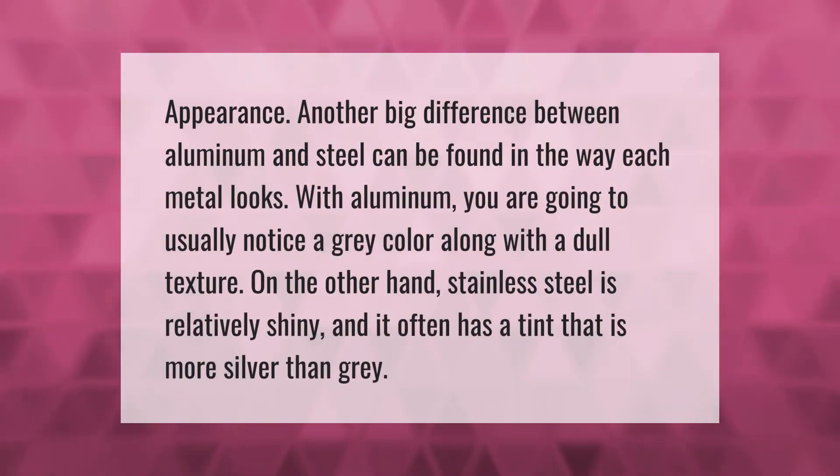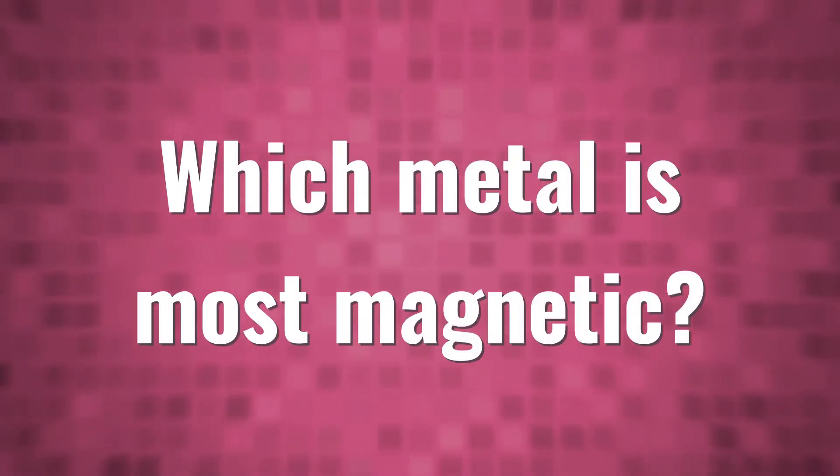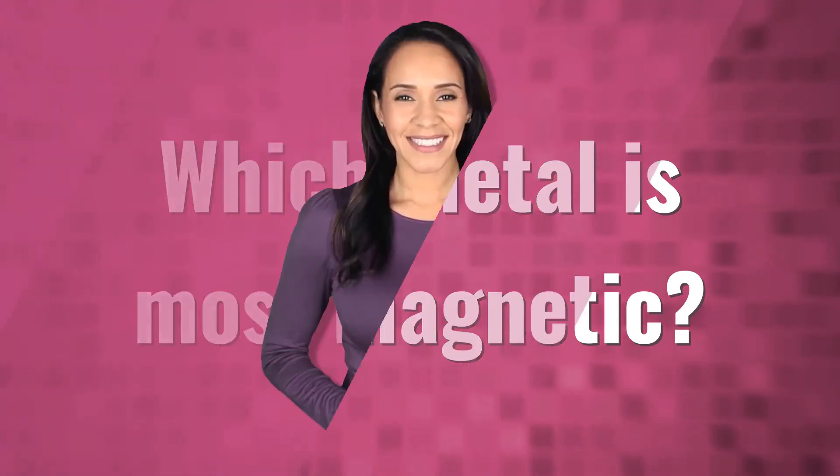Another big difference between aluminum and steel can be found in the way each metal looks. With aluminum you are going to usually notice a gray color along with a dull texture. On the other hand, stainless steel is relatively shiny and it often has a tint that is more silver than gray.